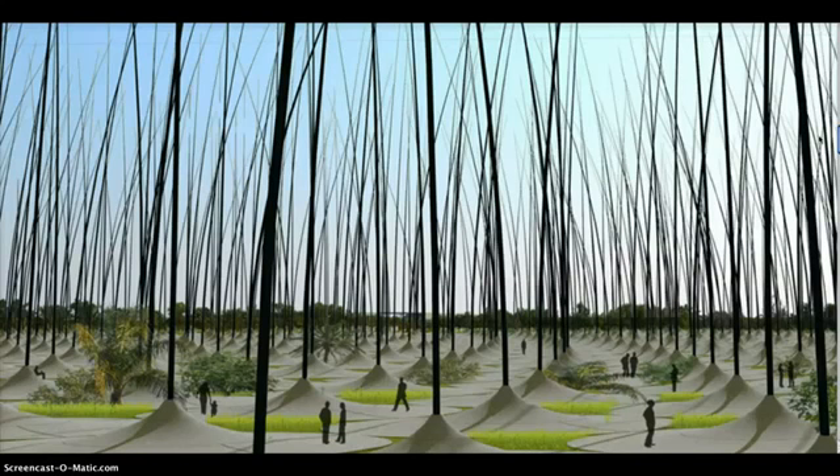Each stalk will contain alternating layers of electrodes and ceramic discs made from piezoelectric material, which generates a current when put under pressure. The discs will compress as they sway in the wind, creating a charge.